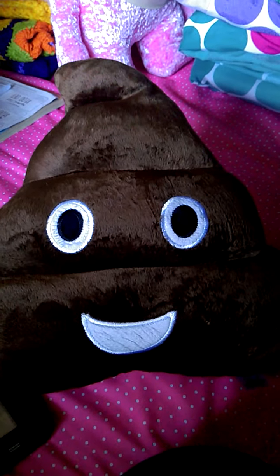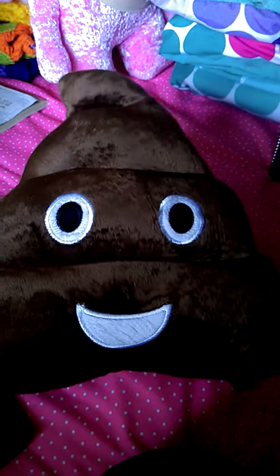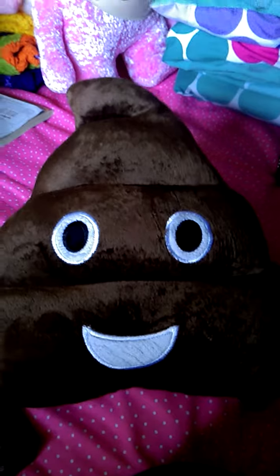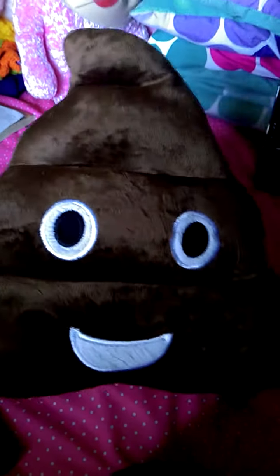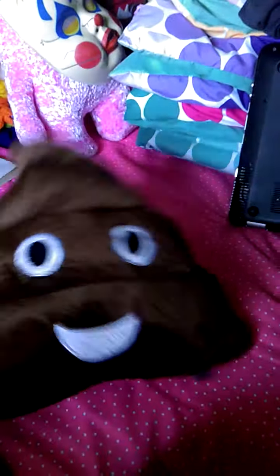I'm not gonna get gross. I could have got really gross with it, but I'm gonna stop. I'm your friend. I'm Mr. Poopy. I just think the poop emojis are so cute. So that's a pillow. That was $1.99. It's pretty nice — pretty sturdy. It's not too cheapy cheapy.